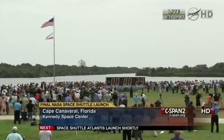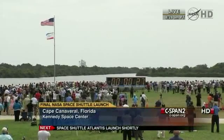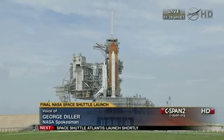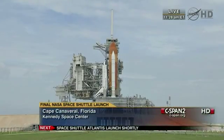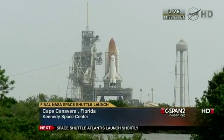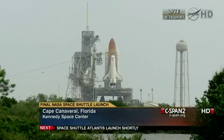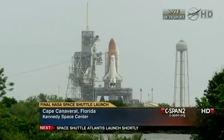T-minus, handoff to Atlantis as computers has occurred. Solid rocket booster nozzle steering check and work. Firing chain is armed. Go for main engine start.